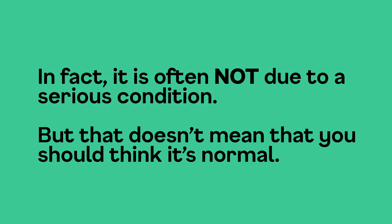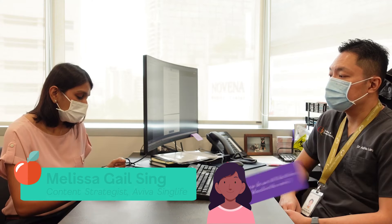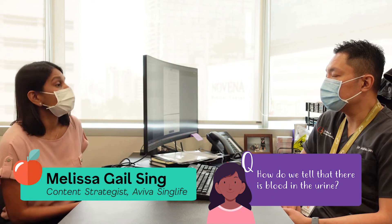In fact, it's often not due to a serious condition, but that doesn't mean that you should think it's normal. Today, we'll be speaking to Dr. Adrian Liu of the kidney and transplant practice. To kick things off, how do we tell that there's blood in the urine?